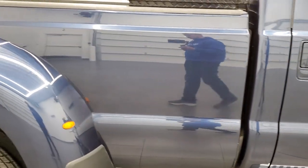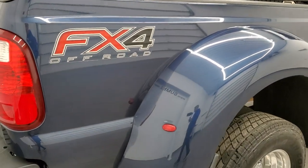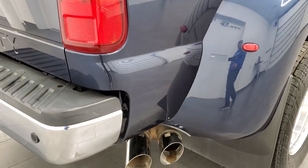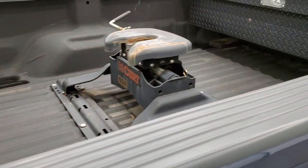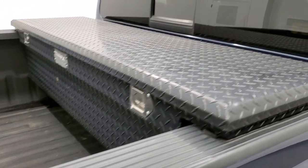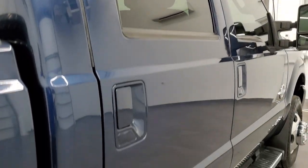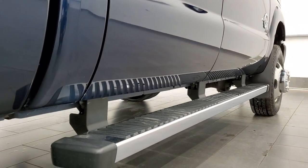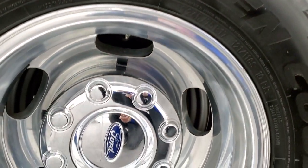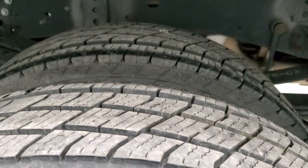We take these HD videos so that if you're far away or just cannot make the trip down but are still interested in purchasing the vehicle, you can see the truck, hear the truck, and have confidence in the vehicle before you even get here. So when you do get here there are absolutely no surprises and you can make a smart and informed buying decision from wherever you're at. If this video helps you make that decision, let your salesman know that you saw the video and that Brett sent you.